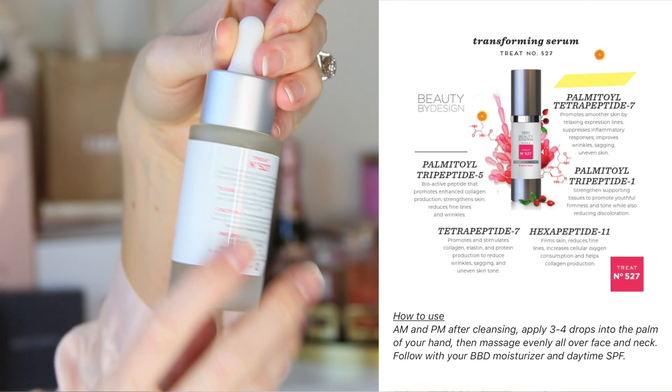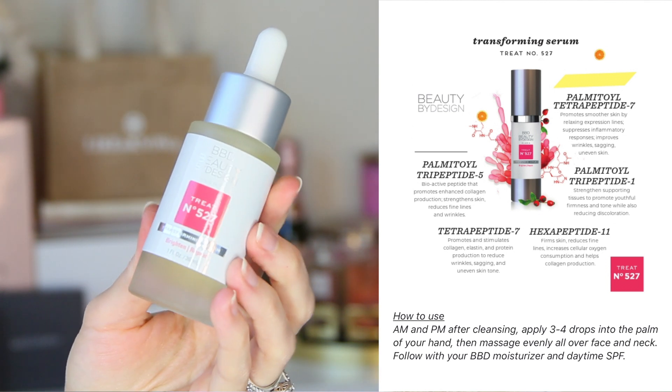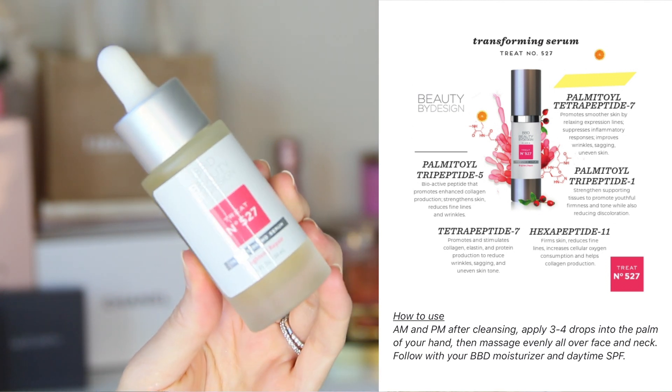I follow that up with the transforming serum. This contains peptides to help stimulate collagen, reduce fine lines and expression lines. They recommend three to four drops day and night, but I only need one maybe two drops to cover my entire face and neck, so this should last me a very long time.